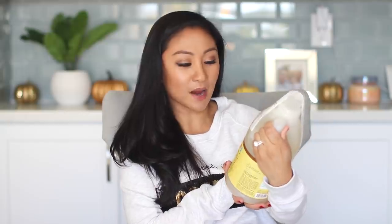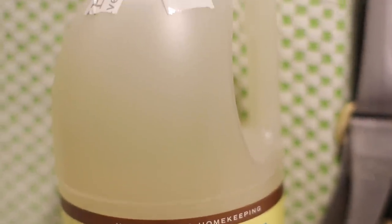This is my favorite detergent, so I have to stock up on it. This is the Mrs. Meyer's Clean Day Laundry Detergent in Baby Blossom scent. You don't have to have a baby to use this detergent — it's a very mild scent. I just love it, and it gets your laundry nice and clean.